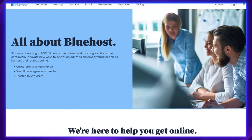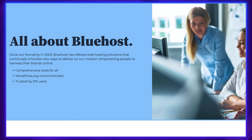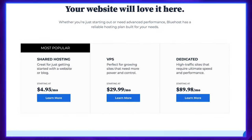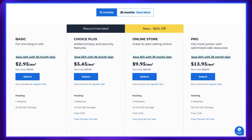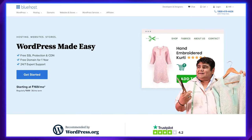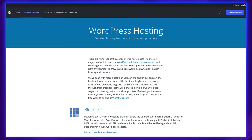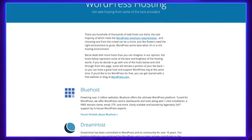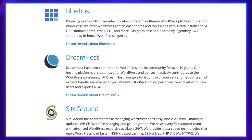Bluehost Hosting first started its business 20 years ago and can be considered one of the best web hosting providers in general. It is focused on the US market while having different versions for India and China. More importantly, Bluehost is one of only three providers that are recommended by WordPress creators, so stick around for more on that later.